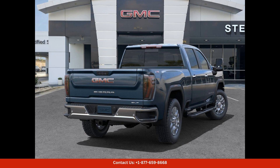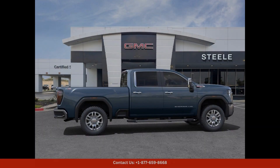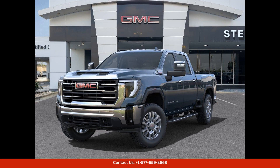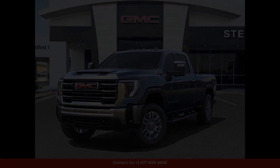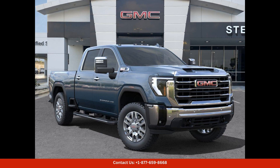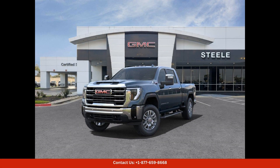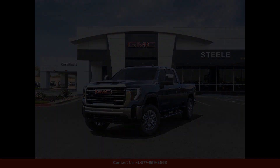Overall, this 2024 GMC Sierra 2500 4WD Crew Cab SLT in Downpour Metallic is a top-of-the-line truck that offers style, comfort, and performance in one package. Don't miss out on the opportunity to own this exceptional vehicle in Round Rock, Texas.